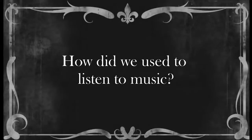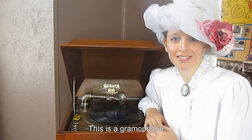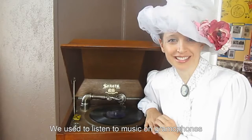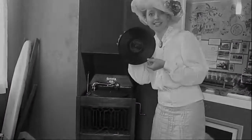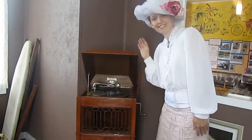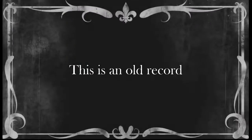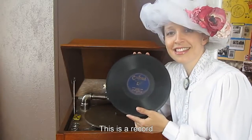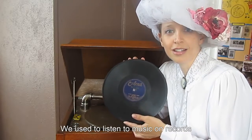How did we used to listen to music? This is a gramophone. We used to listen to music on gramophones. This is an old record. We used to listen to music on records.